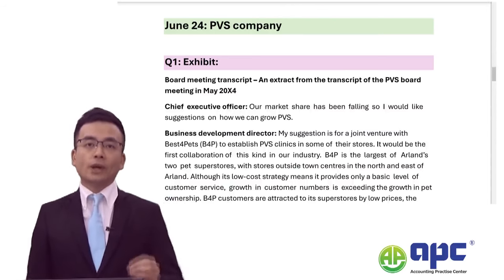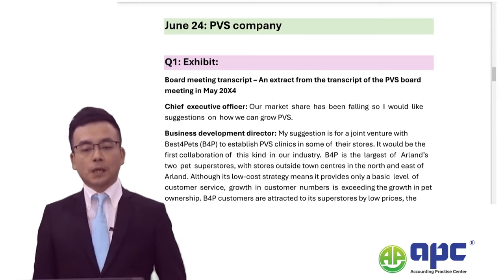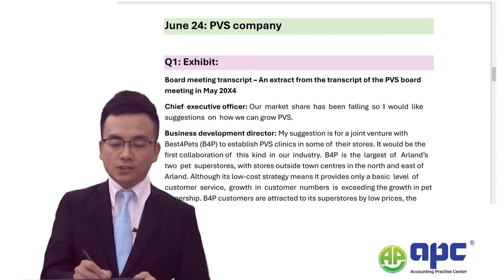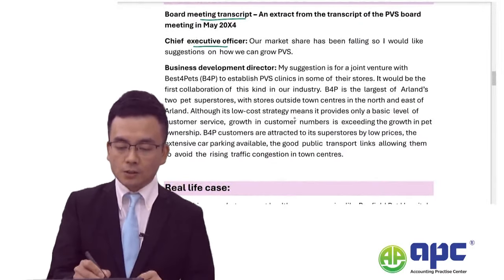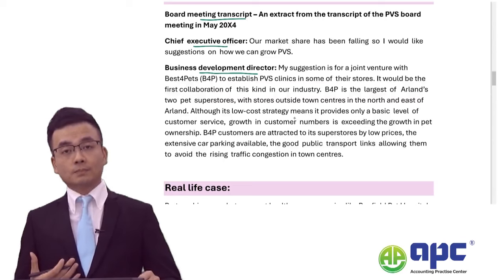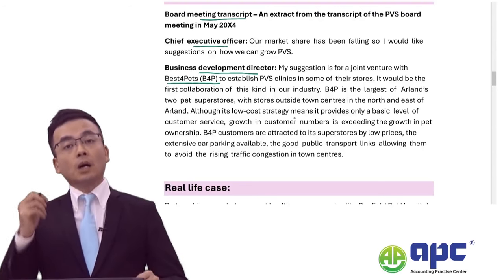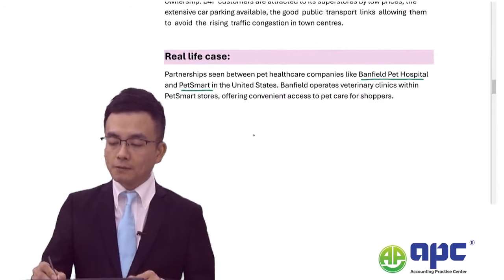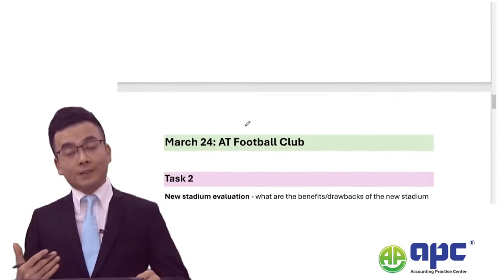In the June 2024 exam, the company is in the pet care industry called PBS company. On the exam day, exhibit number one was a board meeting transcript between the CEO, business development director, asking about a potential joint venture arrangement with the Best for Pets company. This exhibit was really taken from the real-life case between the Bunville Pet Hospital and Pet Mart in the US, and our course has covered that already.